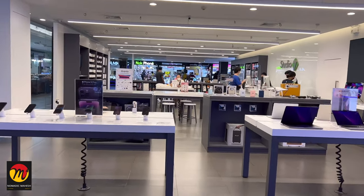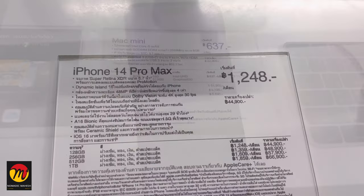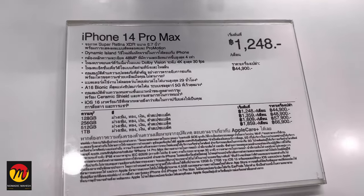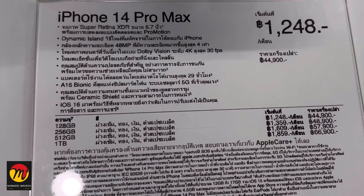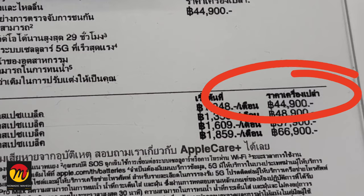Currently one Thai Baht exchange value in Indian currency is approximately ₹2.55. The iPhone 14 Pro Max 128 GB costs 44,900 Thai Baht, which is approximately ₹112,000 as per the current exchange value.